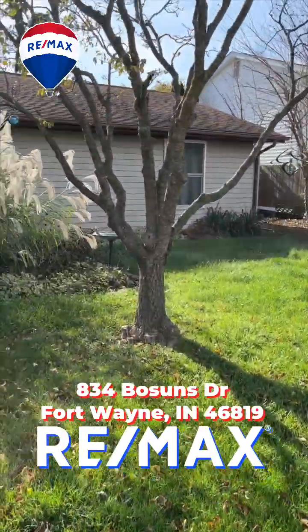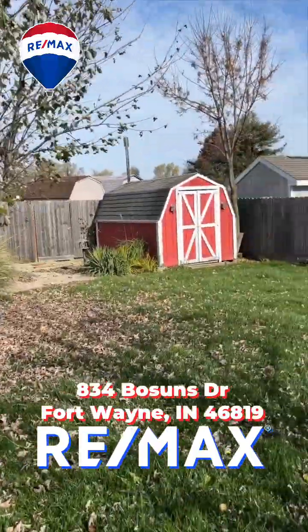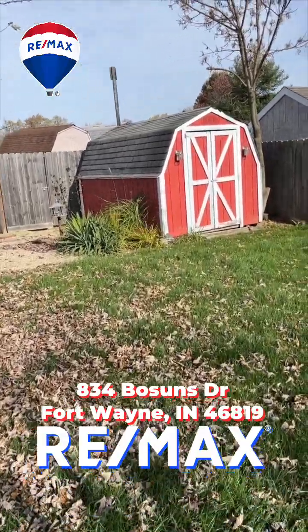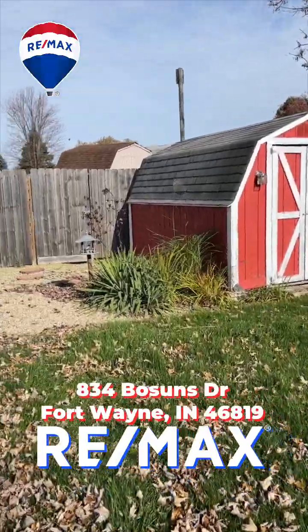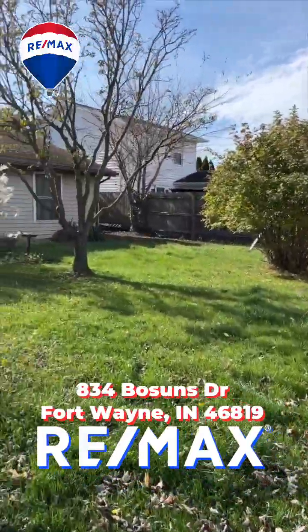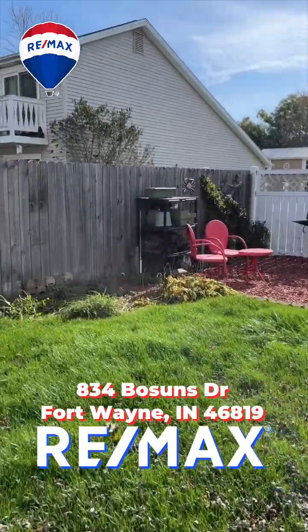Mariners Ridge also has a park not very far from here — they've got basketball courts, swing sets, and play equipment. Very family friendly. It's also walking distance to the high school. But it's just a gorgeous little house.